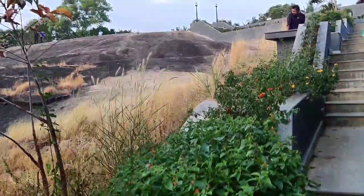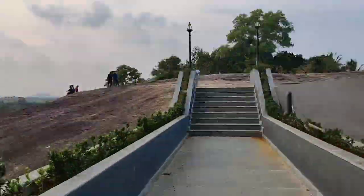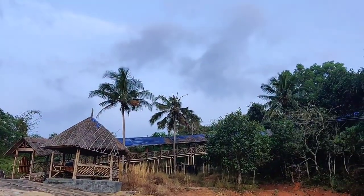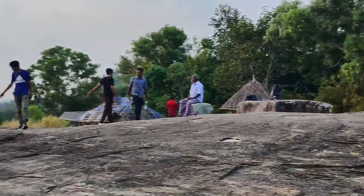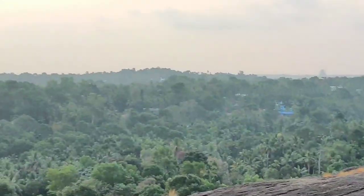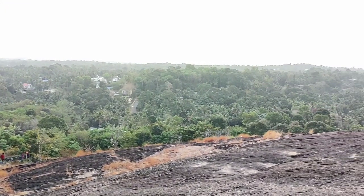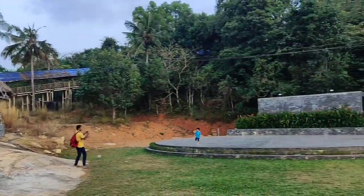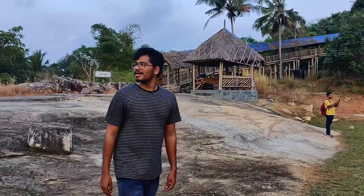The Kerala government is taking steps to convert this beautiful place into a tourist spot so that many people can visit here. Reaching the top of Maravapara, we can see a lot of bamboo huts with a relaxing view. You can see the amazing view behind me — it's an awesome view from Maravapara and we are totally amazed visiting this place.